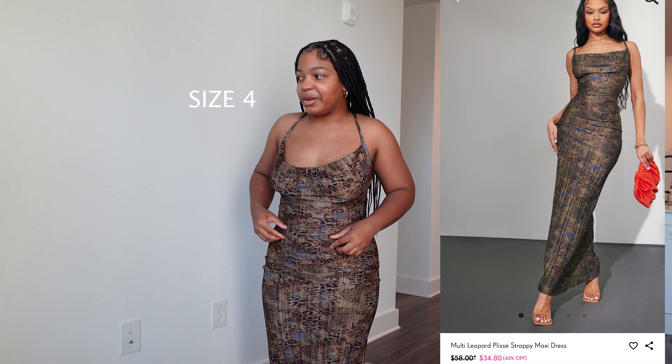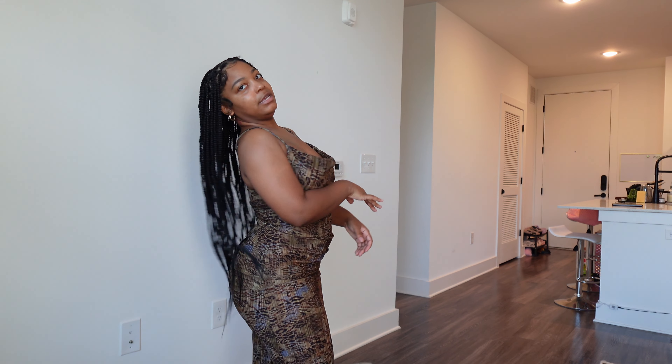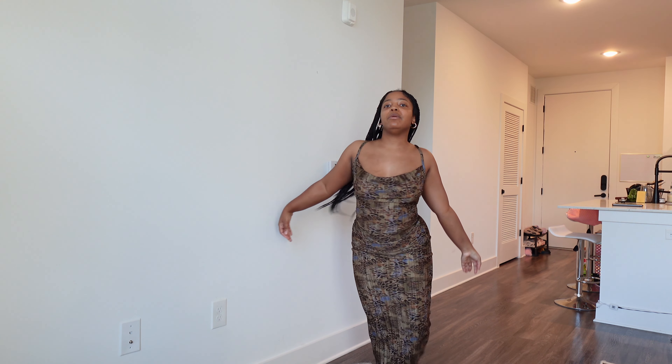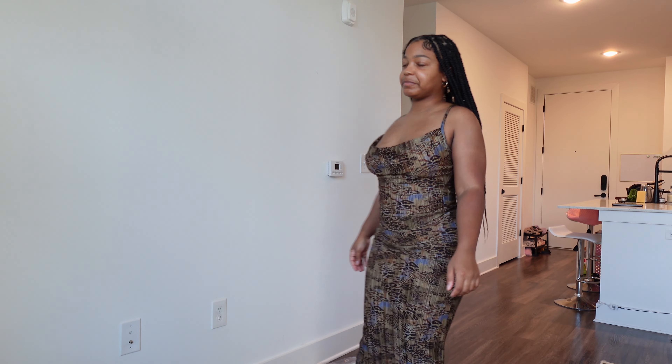This is the last dress and I'm a little disappointed because I'm not a fan of cheetah or leopard print — I didn't realize it was leopard print. But it's really stretchy and they have so many different prints with this style so you don't have to get this one. I would wear this to a date night though — it's very stretchy and really comfortable. It goes all the way down. I'm really stepping into my grown woman era — I'm usually wearing less clothes but this is really cute.